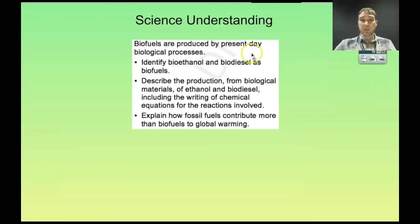The science understandings we're going to look at: biofuels are produced by present-day biological processes; identify bioethanol and biodiesel as biofuels; describe their production from biological materials; and explain how fossil fuels contribute more than biofuels to global warming.